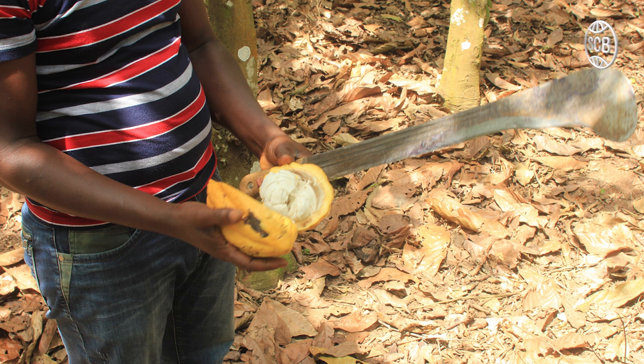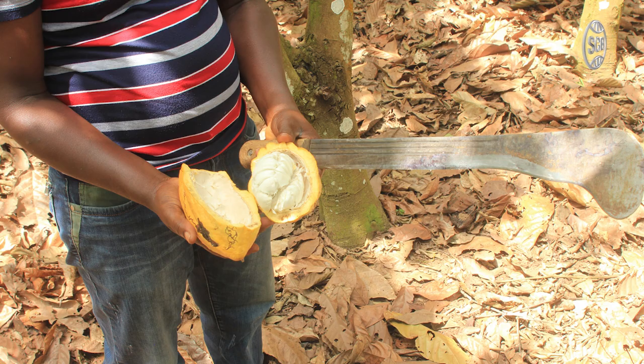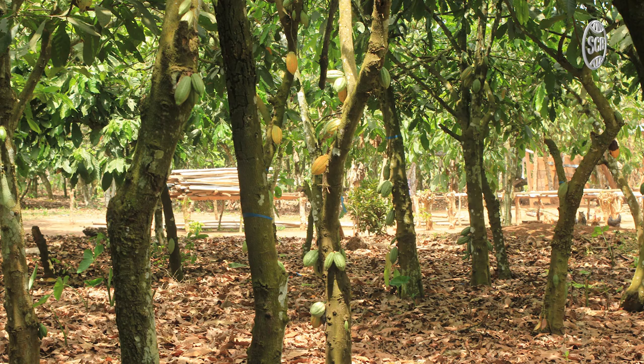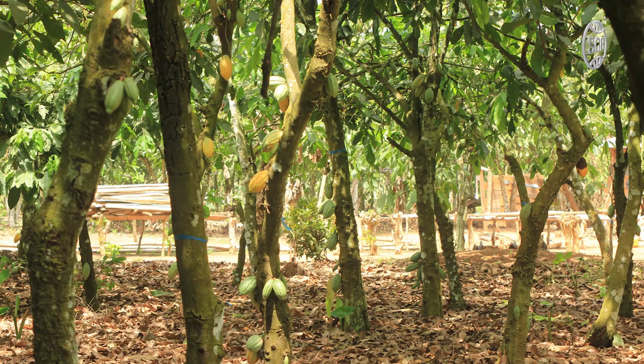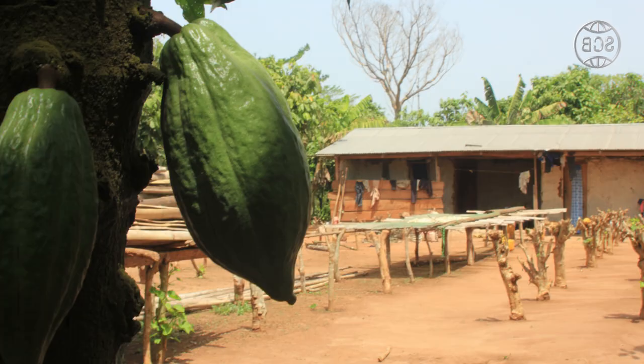So in Ghana's case, the farmers will sell to a purchasing clerk. The purchasing clerk then bulks the cocoa together in a small warehouse and will sell to the district clerk who overlooks a larger area. And then from the district warehouse, the cocoa beans are transported to the international ports. In Ghana there are three: Tema, Takoradi and Kumasi, Kumasi being an inland port. So that's a bite-size overlook of the supply chain of cocoa.